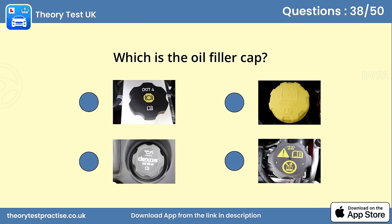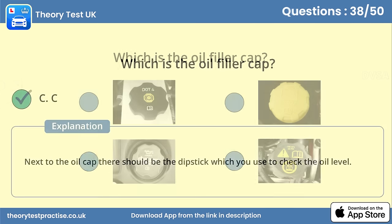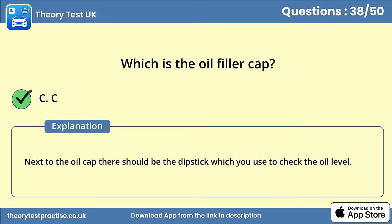Question 38. Which is the oil filler cap? Answer C. Next to the oil cap there should be the dipstick which you use to check the oil level.